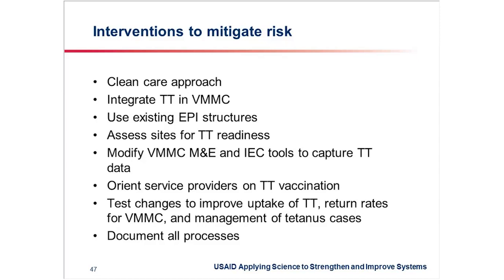We are supporting teams to test changes to improve the uptake of TT, the return rates for VMMC, and also management of tetanus cases should they occur. And we are documenting all that we are learning and shall be able to share it in the near future.